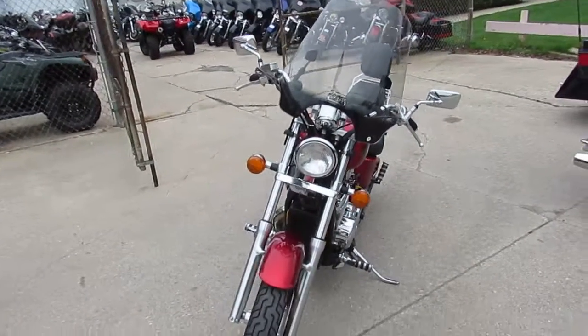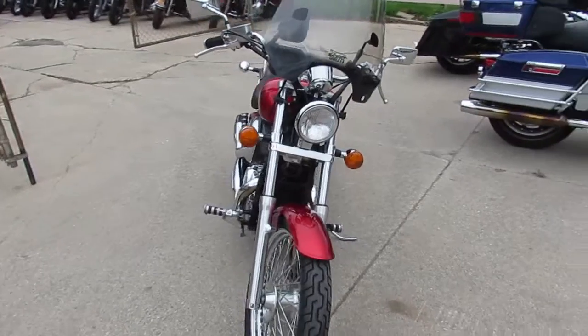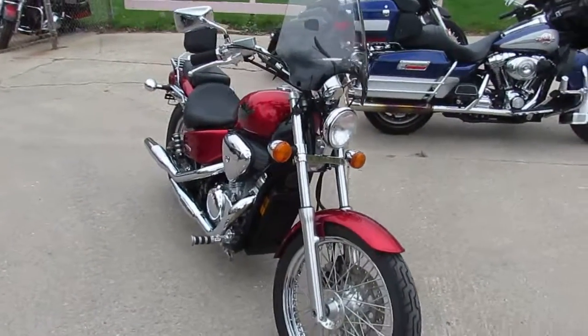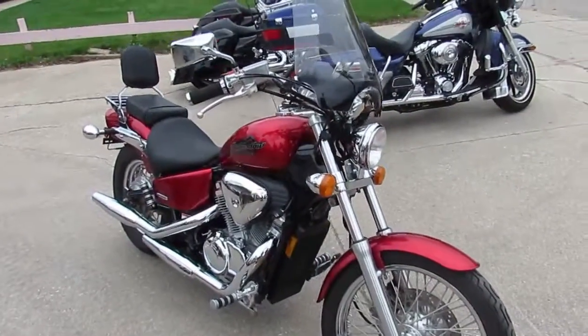This one here is a nice little cheap starter bike. 2007 Honda Shadow 600 Deluxe for sale. Only has 10,042 miles. That's real low miles for a 2007, guys.